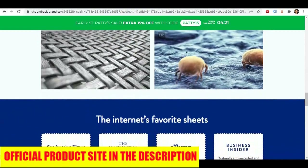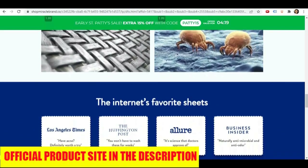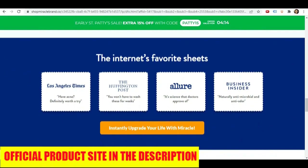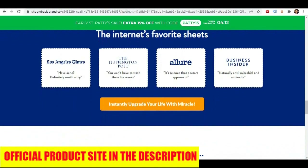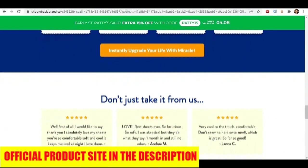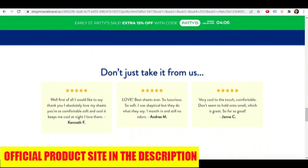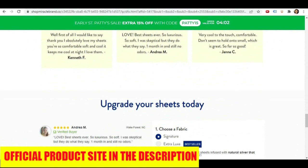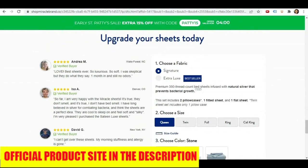Another pro: temperature regulating. Miracle Sheets are made with a special type of fabric that helps keep you cooler at night, and studies have shown that a cooler environment can help you sleep better. Sheets that have a cooling effect can really help in this regard. In the summer months you will stay cool and dry all night long, without waking up in a puddle of your own sweat.